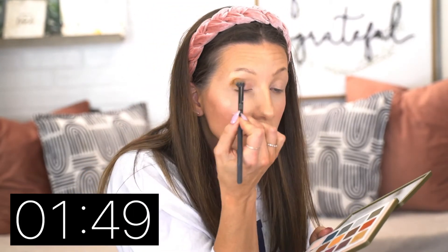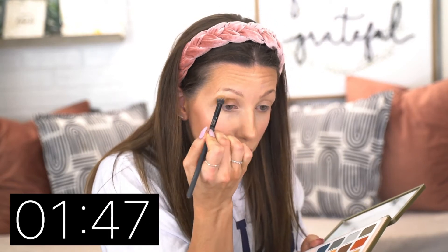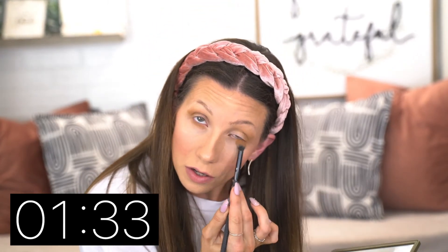Eyeshadow. Natasha Denona Safari palette — I'm just gonna go for it. I don't recommend doing this unless you don't need a full face of makeup, but this is definitely not going the way I thought it would.